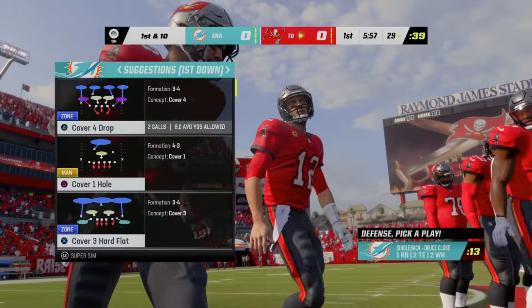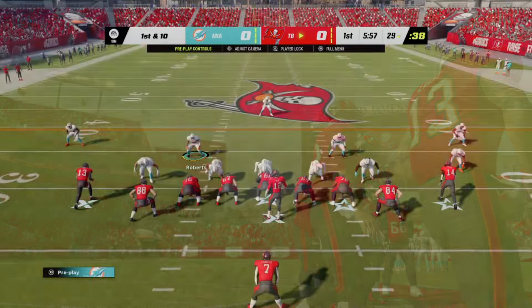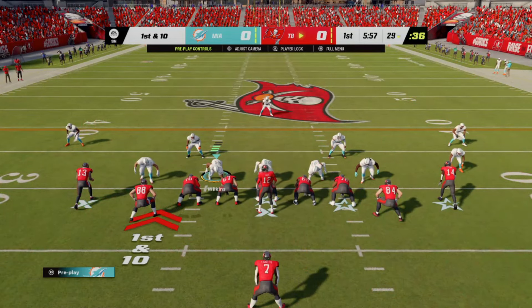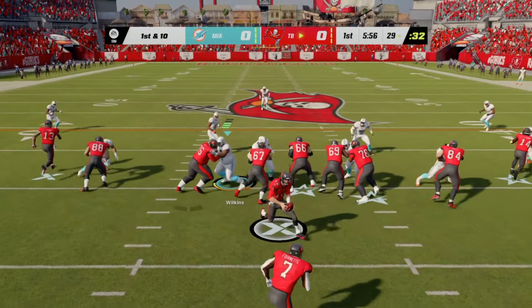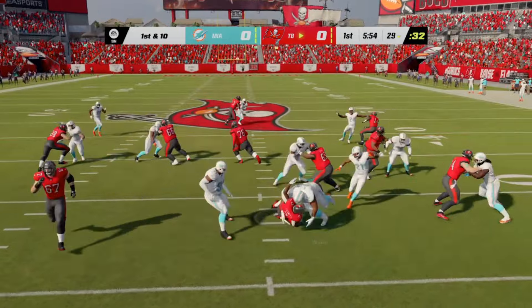Today from Raymond James Stadium in Tampa, Florida, this is the NFL on EA Sports.